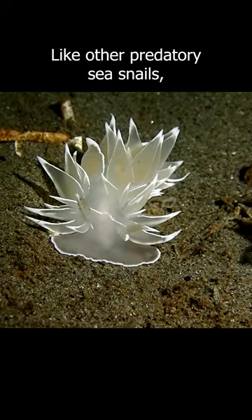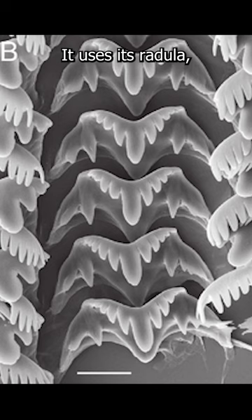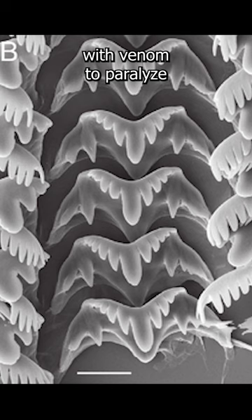Like other predatory sea snails, the alabaster nudibranch feeds on a variety of prey including small crustaceans and bivalves. It uses its radula, a tongue-like organ, to drill through the shells of its prey and then injects them with venom to paralyze and kill them.